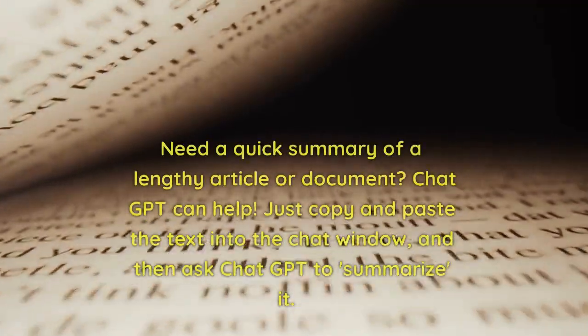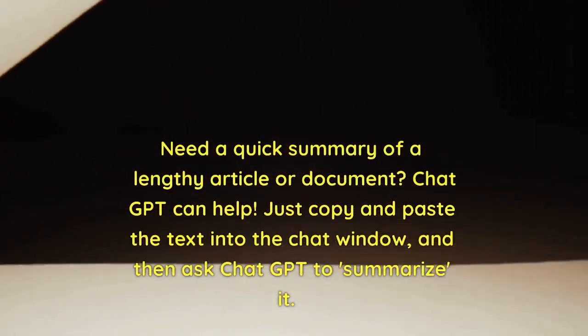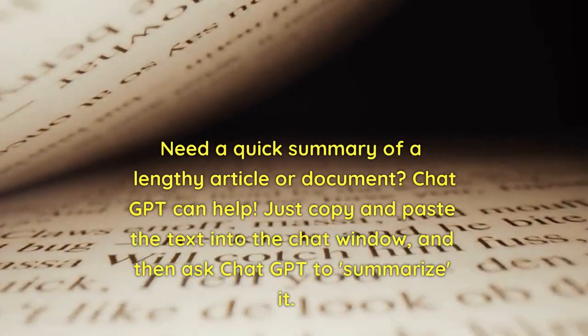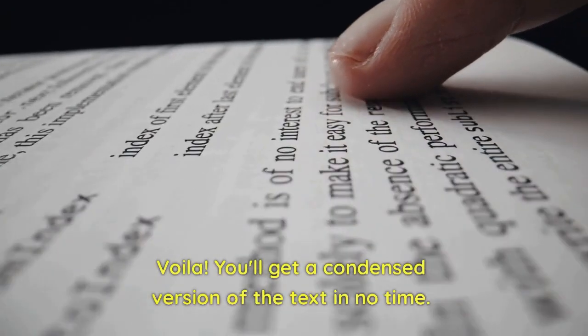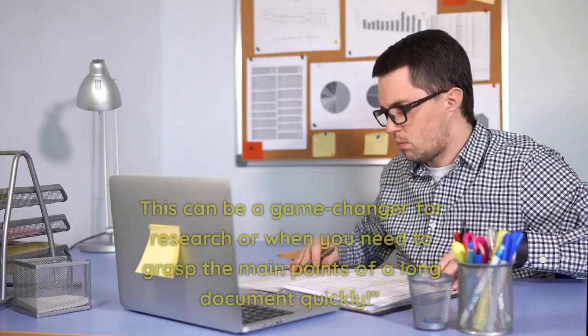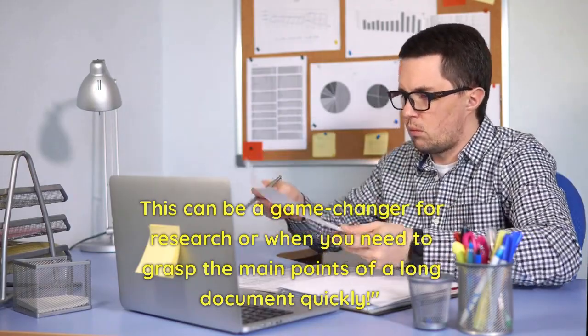Trick number two: summarize texts. Need a quick summary of a lengthy article or document? ChatGPT can help. Just copy and paste the text into the chat window, and then ask ChatGPT to summarize it. Voila! You'll get a condensed version of the text in no time. This can be a game changer for research or when you need to grasp the main points of a long document quickly.